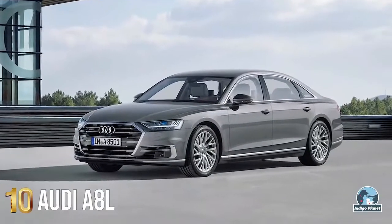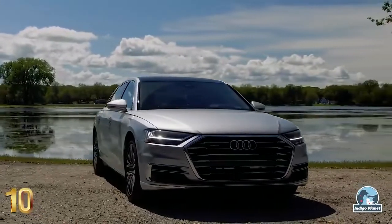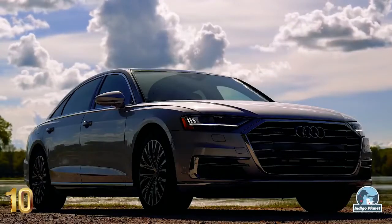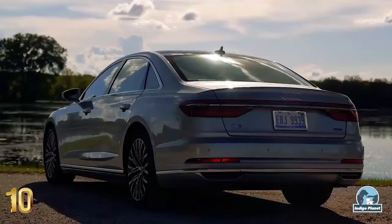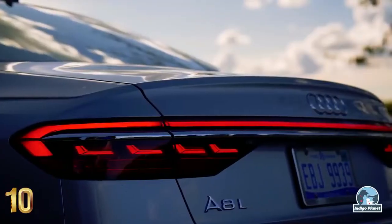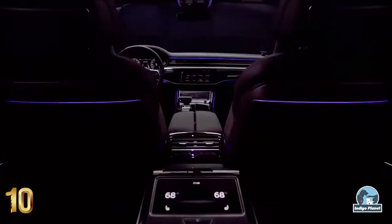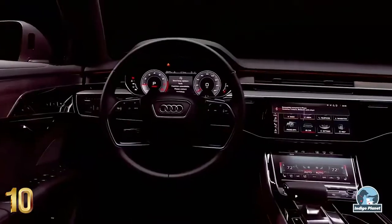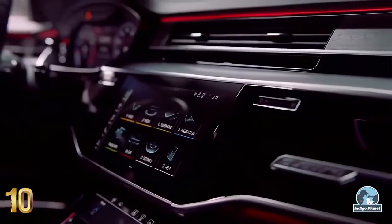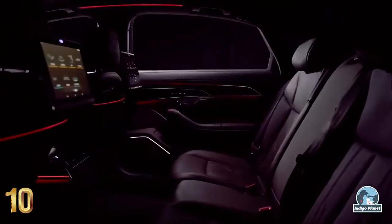Number 10: Audi A8L. Audi has fundamentally re-engineered the A8 in its fourth generation. With its stylistically defining design, top-rate suspension solutions and superlative comfort, the luxury sedan demonstrates its impressive style right across the board. The Audi A8L is one of the most technologically advanced cars, featuring the traffic jam pilot function, which no other competitor offers. The superb minimalist interior design remains one of the A8's chief party tricks, with technology battling luxury for ultimate supremacy.